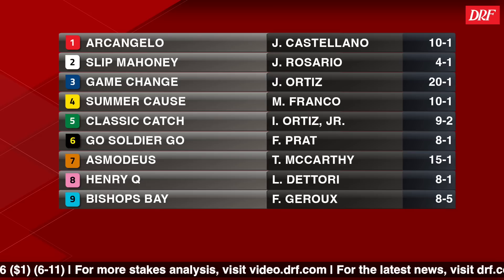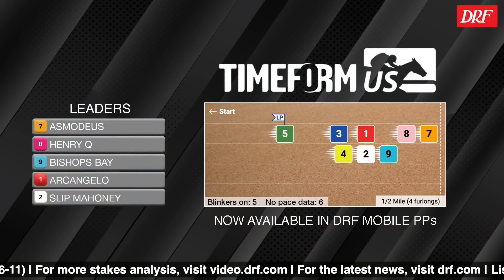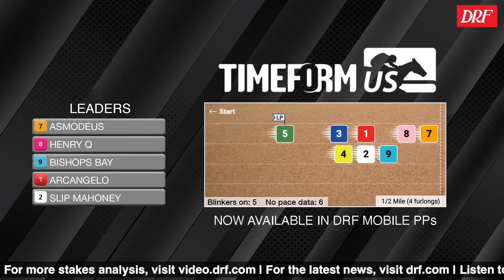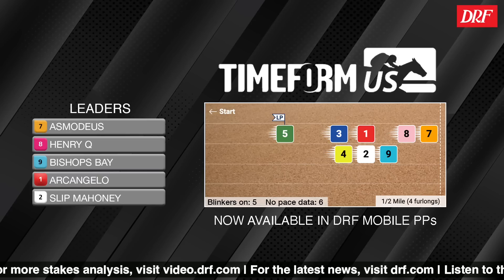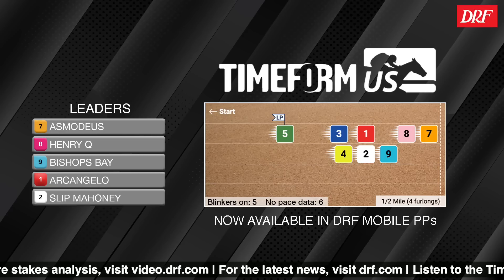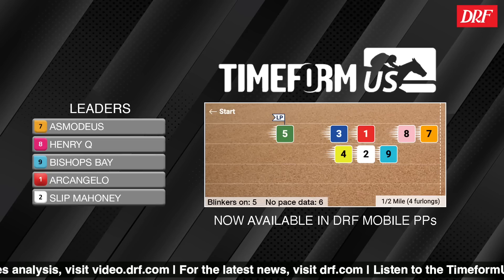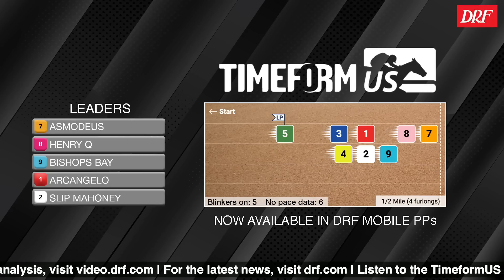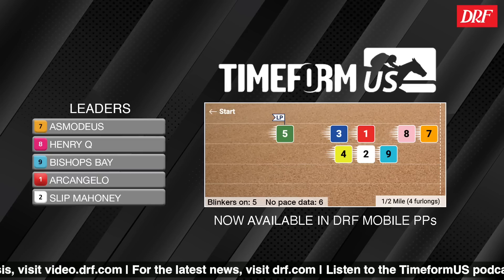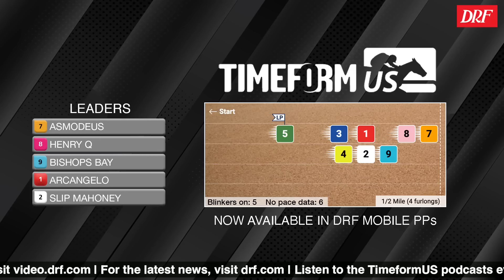Let's take a look at some features in Timeform US, including the Timeform US pace projector for this race. Not a big surprise to see the three runners drawn towards the outside showing speed on the pace projector, including the number 7, Asmodeus, who's shown some early gas in maiden races; the number 8, Henry Q, who would be happy to make the front; and Bishop's Bay, who has plenty of tactical speed but, drawn in the far outside post, will likely adopt stalking tactics as shown on the pace projector.